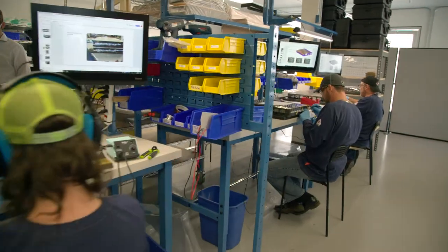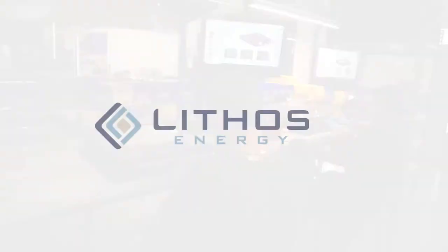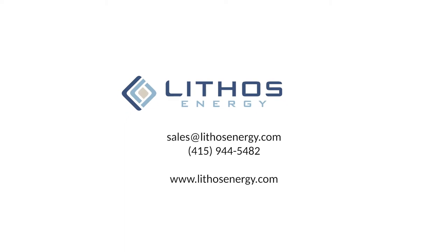Lithos Energy is ready to help you achieve your energy storage goals. Please contact us to see how we can help provide the best battery pack for your project.